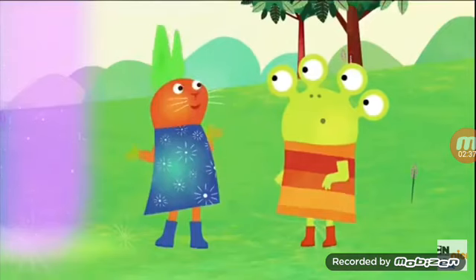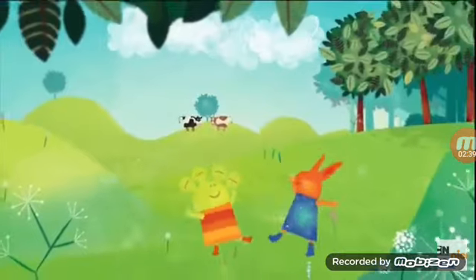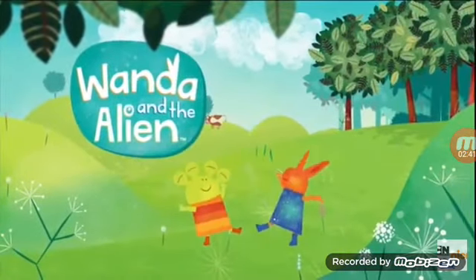Let your imagination run wild with Wanda and the Alien, up next on Nick Jr.